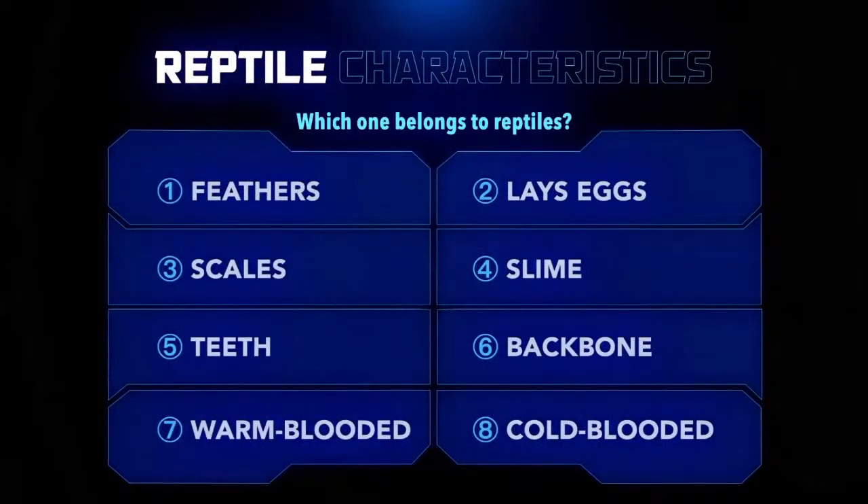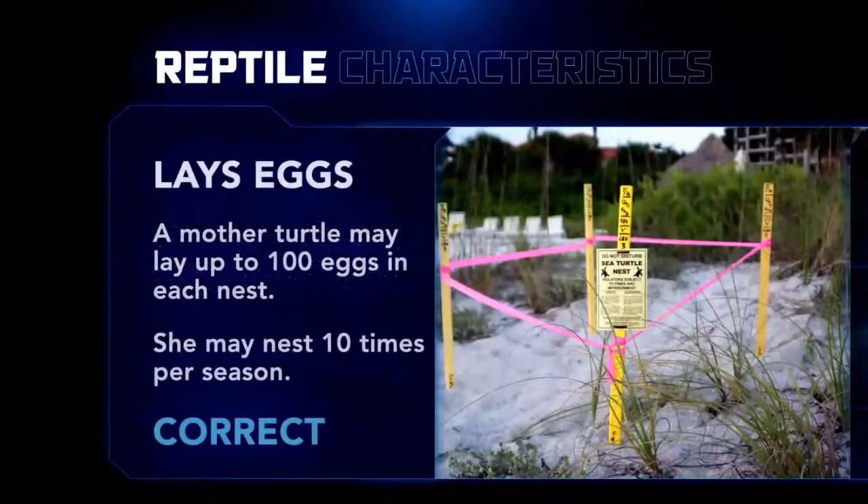From the list — feathers, lays eggs, scales, slime, teeth, backbone, warm-blooded or cold-blooded — which characteristics belong to a reptile and by extension to a sea turtle? Lays eggs is correct. Sea turtles are on our beaches as I speak — it's nesting season right here in Florida. A mama sea turtle can lay up to 100 eggs each time she nests, and she can nest up to 10 times per season. So do a quick mental math: 100 eggs times 10 — that's over a thousand eggs per season. Right now we have a lot of loggerhead sea turtles coming up on our beaches, and the sea turtle patrol goes out regularly to check those nests and make sure they're protected.